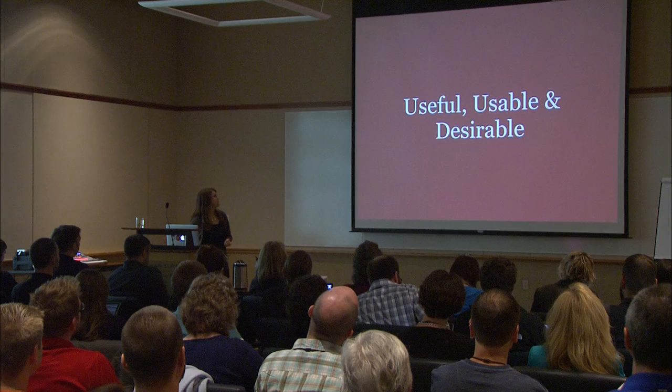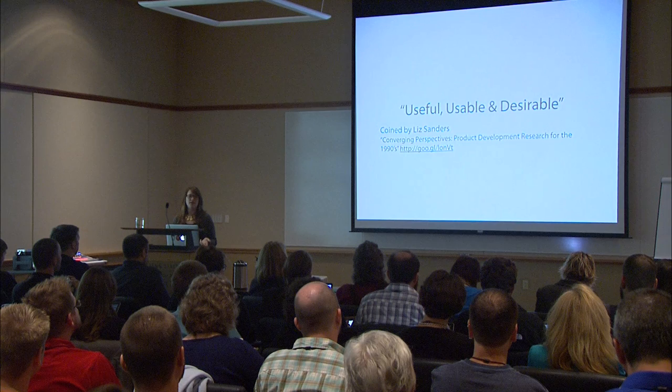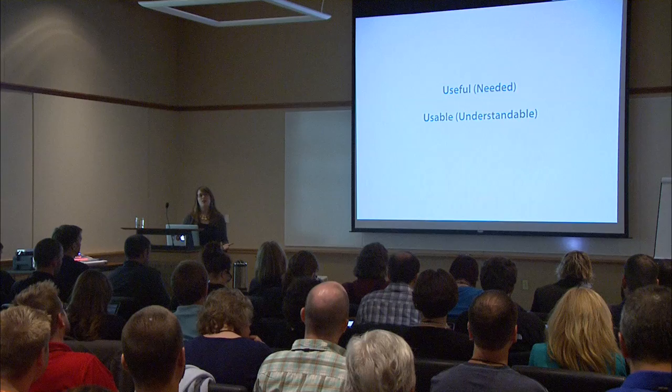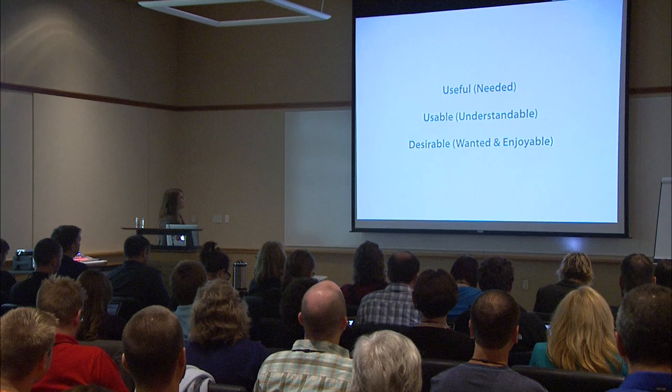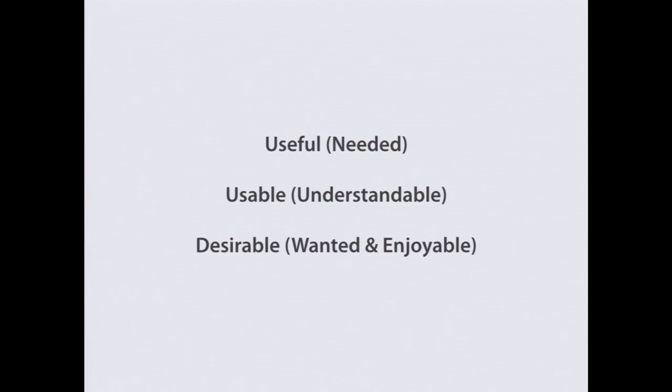The framework of today's talk is useful, usable, and desirable — a phrase coined in the 90s by Liz Sanders. If something's useful, it means it's needed; it's solving a problem and serving a purpose. Useful and usable are often used interchangeably, but they mean different things. If something's usable, it's understandable — your target audience can begin interacting with it without having to think too hard, and the language speaks their language. No 'PC load letter.' And on top of that is desirable — I like to think of it as the icing on the cake. If you can make it useful and usable, you'd also want it to be enjoyable and desirable.